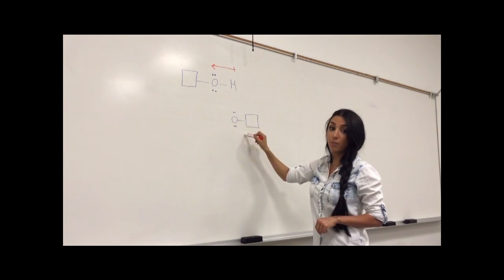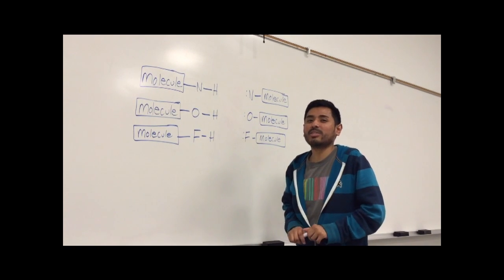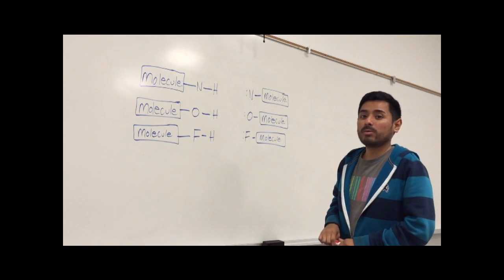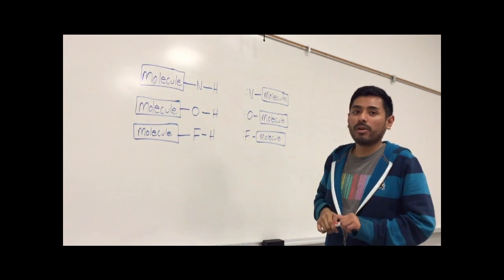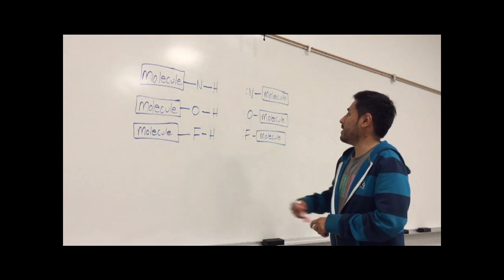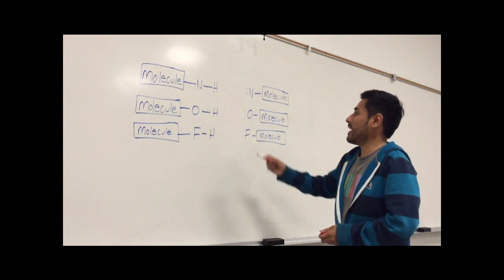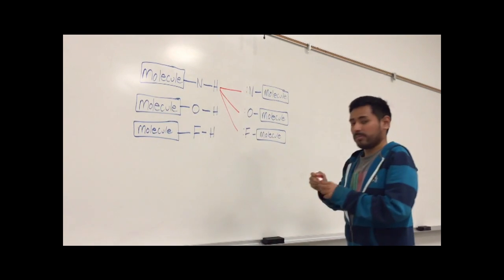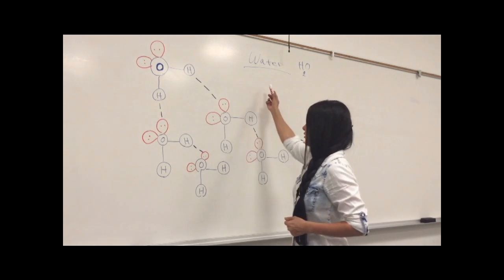So let's see what atoms are considered strongly electronegative: nitrogen, oxygen, and fluorine. Hydrogen bonding only occurs between a hydrogen bonded to either nitrogen, oxygen, or fluorine — which gives us a strongly polar molecule — and on the other side, again either nitrogen, oxygen, or fluorine with their lone pairs. Keep in mind that hydrogen can bond with any of these atoms.